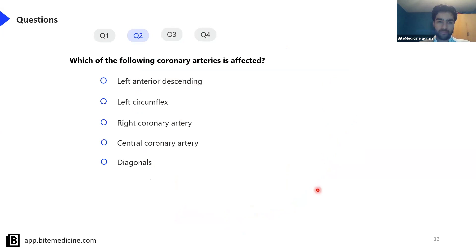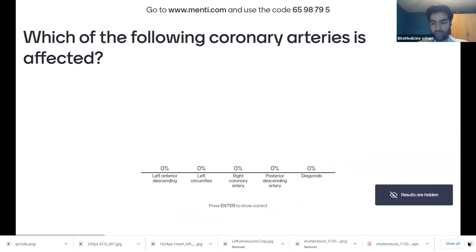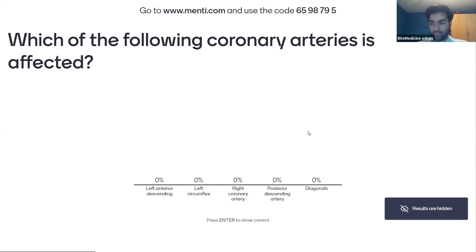Moving on to the next question: which of the following coronary arteries is affected in an inferior myocardial infarction? Is it the left anterior descending, left circumflex, right coronary, posterior descending, or diagonals? The right coronary artery is the answer - it is responsible for the inferior part of the heart, and therefore in an inferior myocardial infarction, the right coronary artery is the problem.